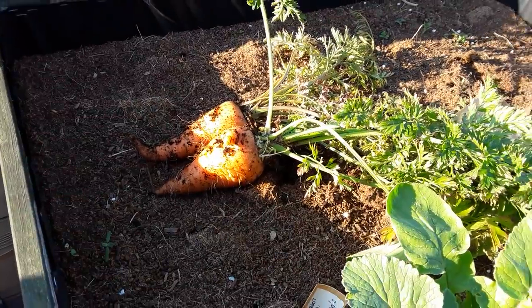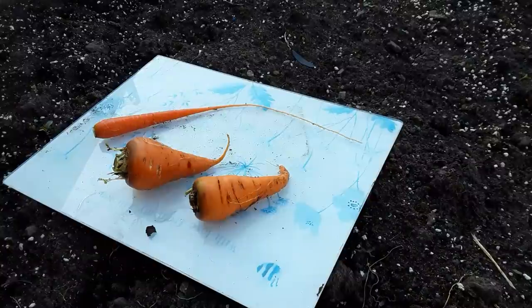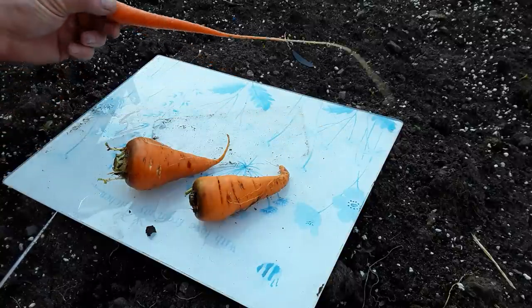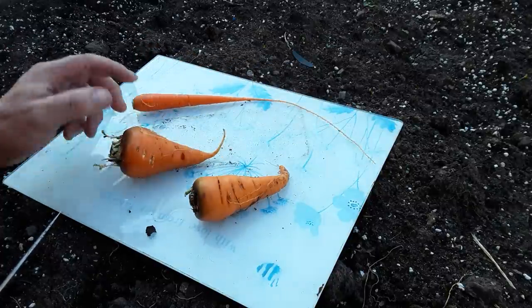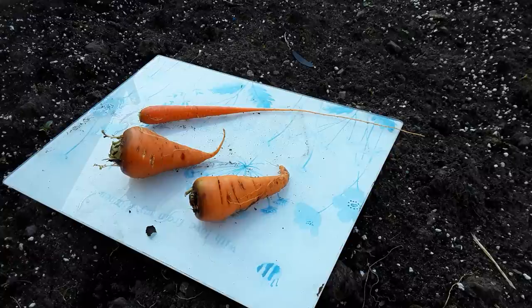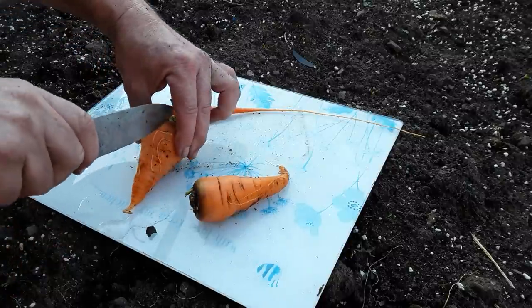I'm going to give those a quick wash and then we're going to do an autopsy, so stay with me. This is one of the carrots that's just started to go from the first sowing — and that's a lovely carrot anyway. If I don't find what I'm thinking I'll find inside, it's edible, we can actually use it.